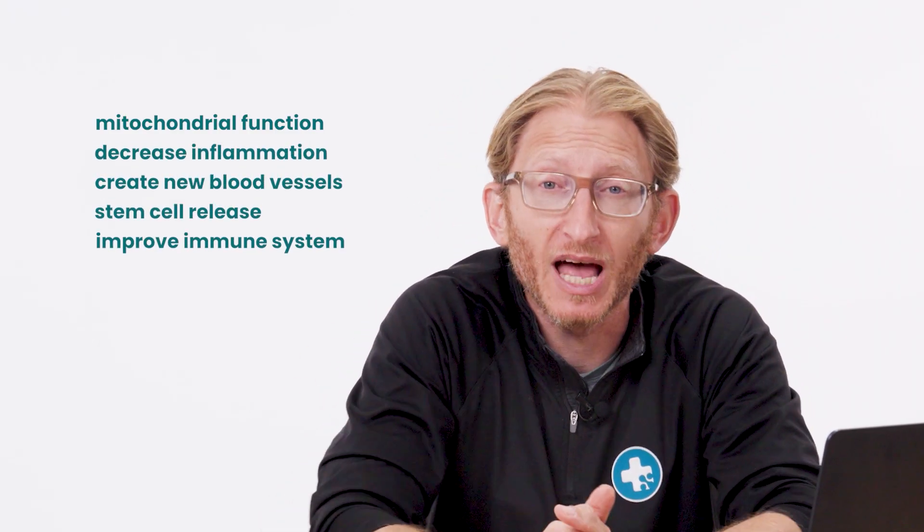I've been involved in hyperbaric oxygen therapy for many, many years. This is a technology that helps enhance the amount of oxygen in the circulation. When you have more oxygen in circulation, you can make more energy, you can improve multiple things, including mitochondrial function, decrease inflammation, create new blood vessels, stem cell release, and improve immune system function, among others.